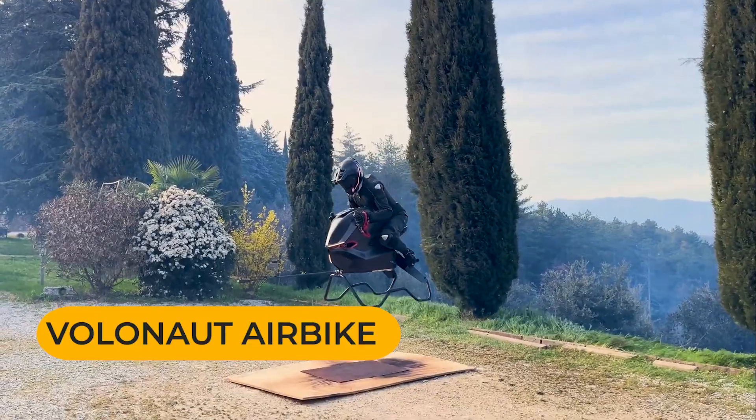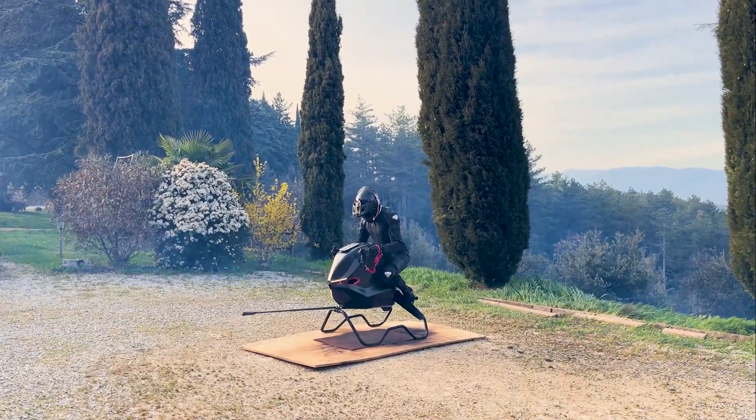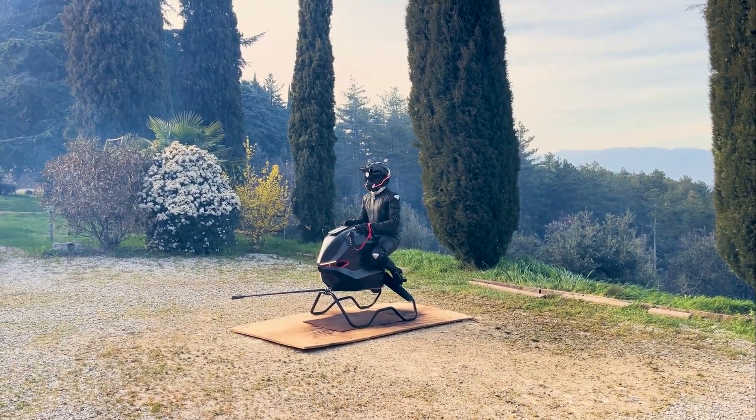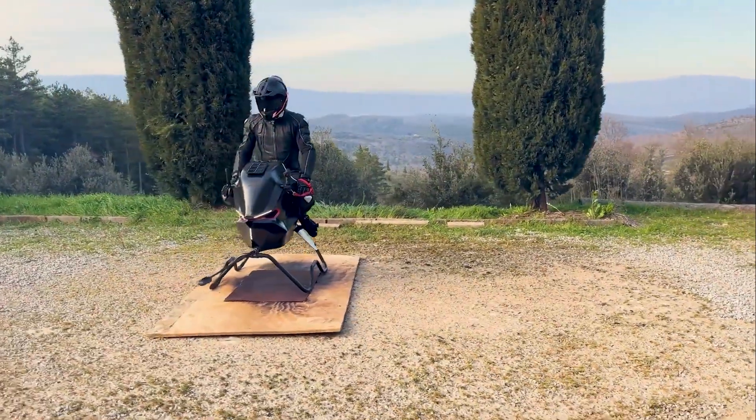This isn't a propeller vehicle. This is a jet-powered flying machine that weighs less than most people, costs nearly a million dollars, and flies like something straight out of a superhero movie. Let's break down what it is, why someone would build this, and how it actually works.